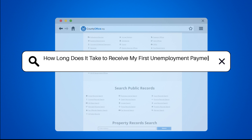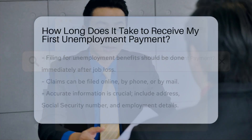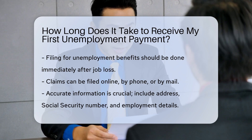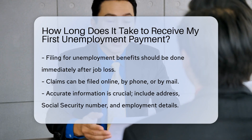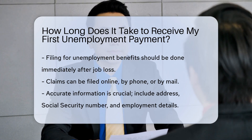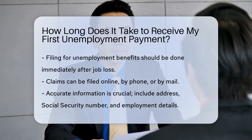How long does it take to receive my first unemployment payment? When you lose your job, filing for unemployment benefits is a crucial step to get financial support. The process involves several steps, and understanding these can help you anticipate when you might receive your first payment.